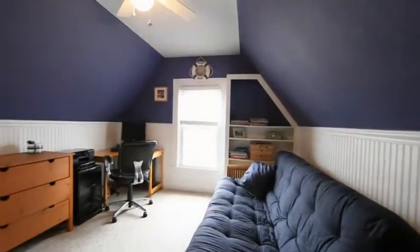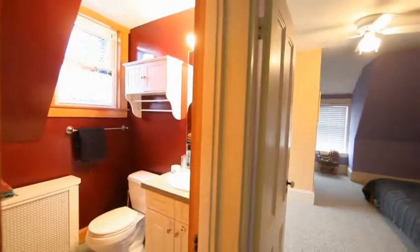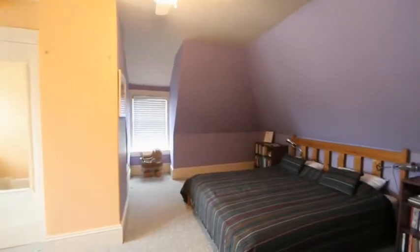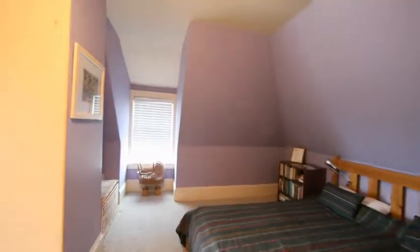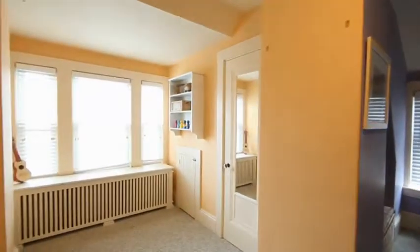This extraordinary home is in excellent condition with a newer roof, remodeled kitchen, gleaming hardwood floors, and recent interior and exterior painting. It's priced very well to sell — simply move in and relax in this historical gem.